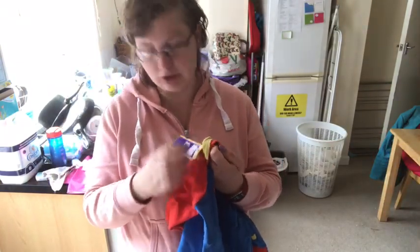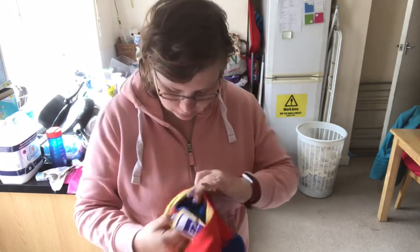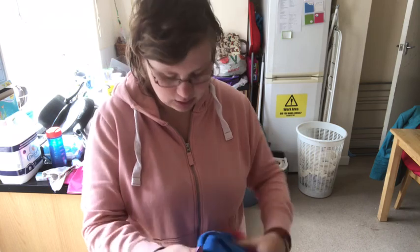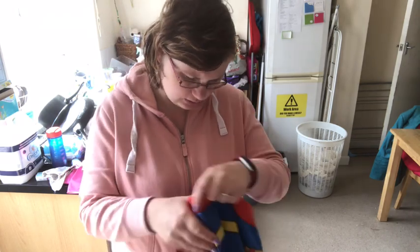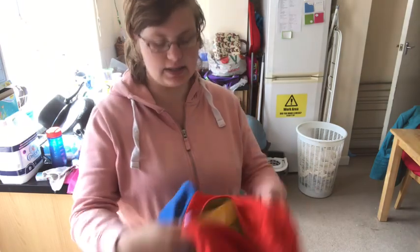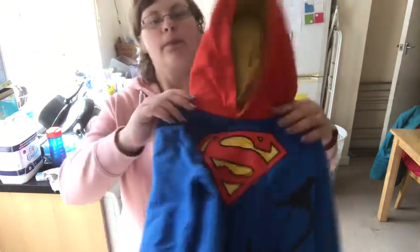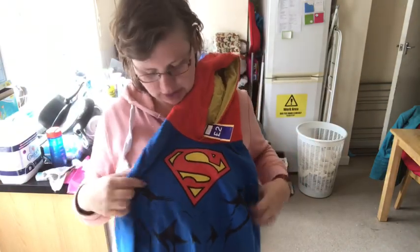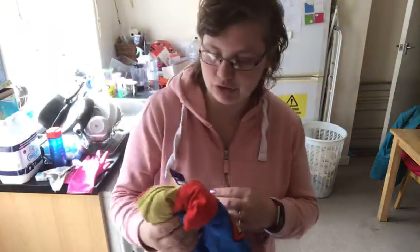Oh no, it's actually Cancer Research UK, not British Heart Foundation. This jumper is in five to six, so this is his size now and he loves wearing hoodies. It's just this Superman one - a Superman hoodie - and I think he'd absolutely love wearing that. And that was £2.